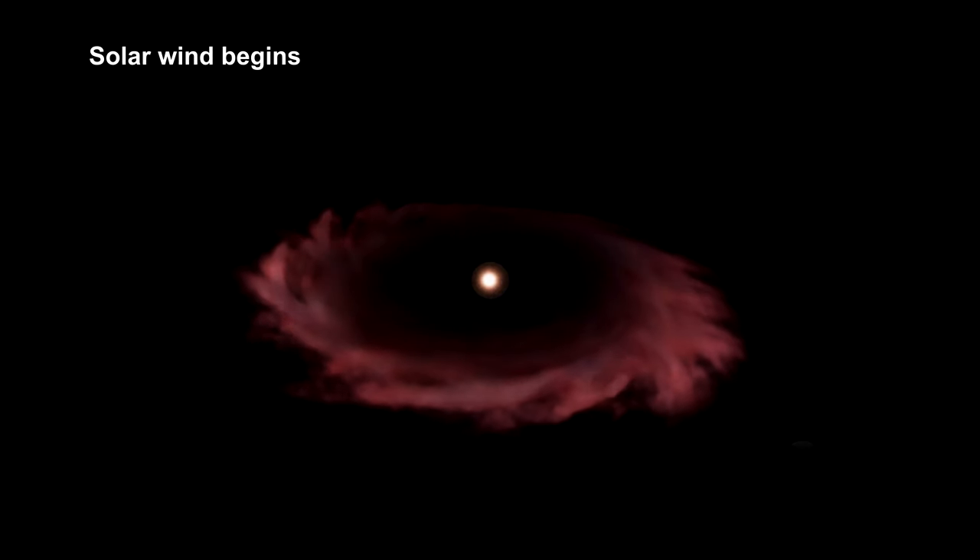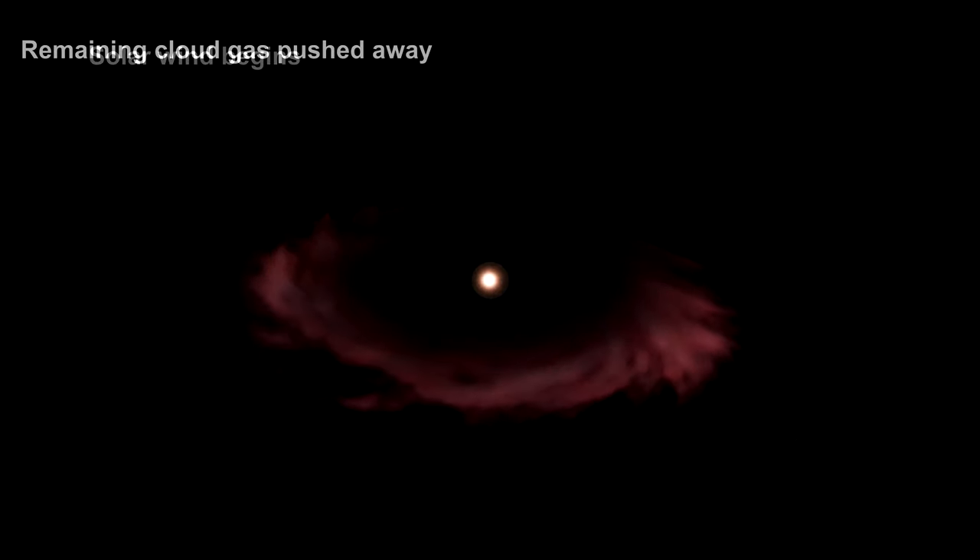These cavities grow in size until the entire gas cloud around the star is completely pushed away. At this point, the star stops accumulating mass.